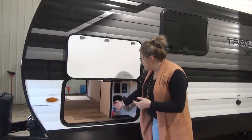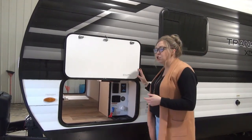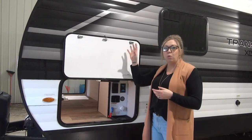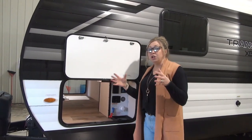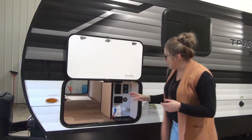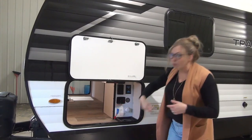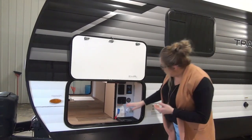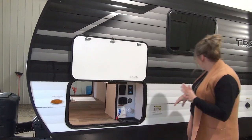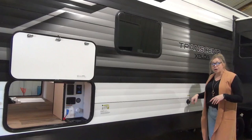We've got the battery toggle switch right here. This does come equipped with a full solar package — a 165-watt roof-mounted panel gives you power for a great big fridge. It's easily accessible to turn on and off and keep your battery nice and fresh. We've got your freshwater fill and city water all in one location. Cable TV and satellite hookup, and right down here we do have a black tank flush, which is a really nice feature.